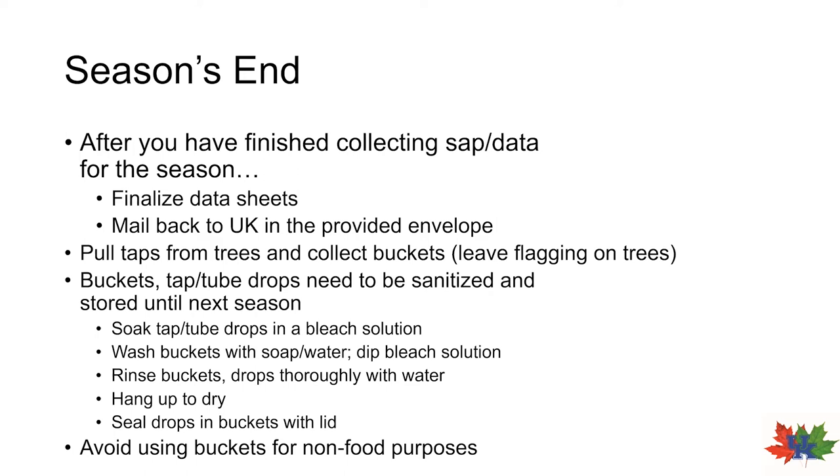The next thing you'll need to do at the end of the season is sanitize your buckets and drops. Drops can be soaked in soap and water and scrubbed on the outside to remove any excess dirt, then soaked in a bleach solution to kill microbes. Buckets can also be washed with soap and water and then dipped in a bleach solution. The insides of the buckets and drops should be rinsed very well with water and then hung up to dry completely afterwards. Once everything is dried out, you can curl the drops into a bucket and place the lid on the bucket — this will ensure that no rodents or anything can chew holes in the tubing. We recommend that you don't use these buckets for anything else besides maple sap collection, but if you have to, then please use them only for food-grade purposes — don't put motor oil or anything in them.